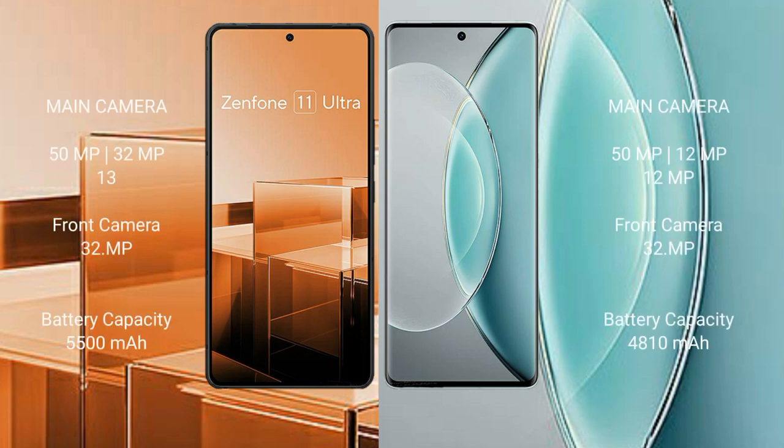Asus Zenfone 11 Ultra features a rear triple camera setup of 50MP, 32MP, and 13MP, with a front camera of 32MP. Vivo X 90s features a rear triple camera setup of 50MP, 12MP, and 12MP, with a front camera of 32MP.